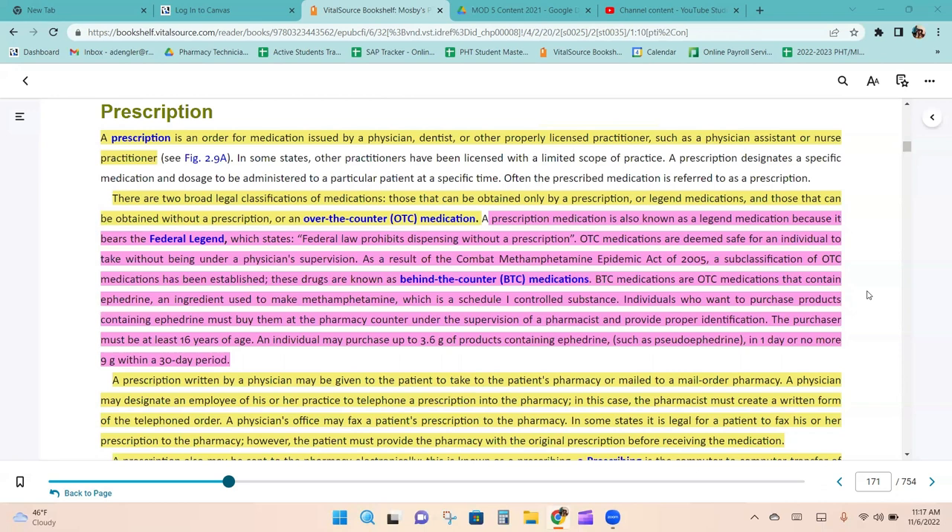As a result of the Combat Methamphetamine Epidemic Act of 2005, a subclassification of OTC medications known as behind-the-counter medications was established. These are OTC medications that contain ephedrine, an ingredient used to make methamphetamine, a Schedule I controlled substance. Individuals must purchase them at the pharmacy counter with proper identification. The purchaser must be at least 16 years of age, may purchase up to 3.6 grams in one day, and no more than 9 grams within a 30-day period.